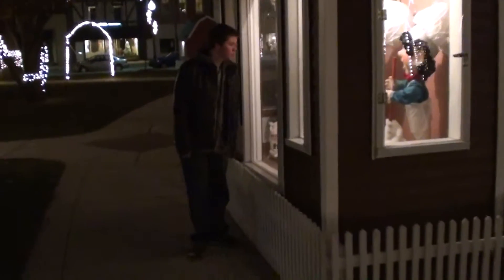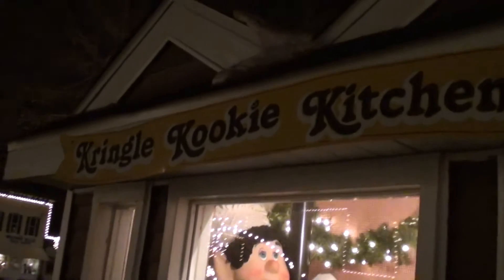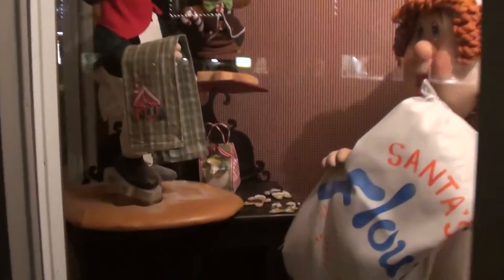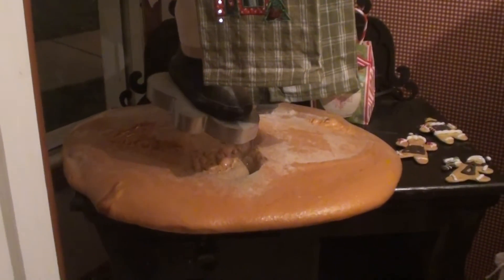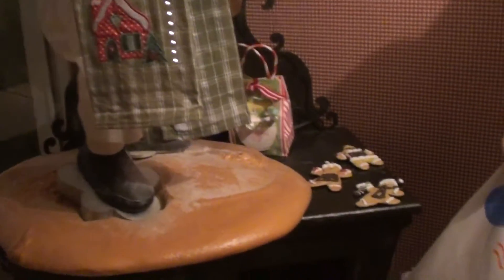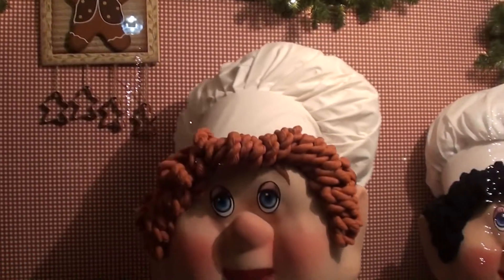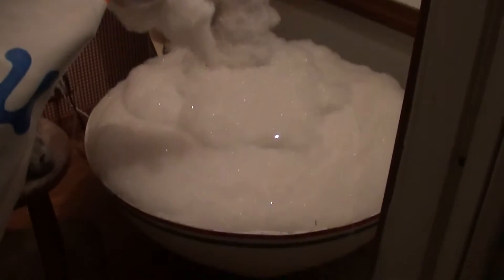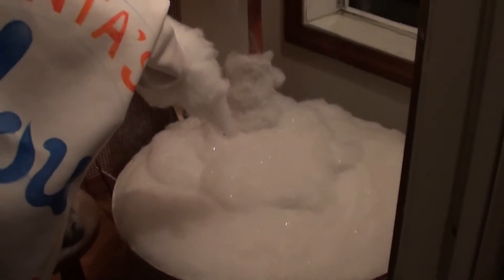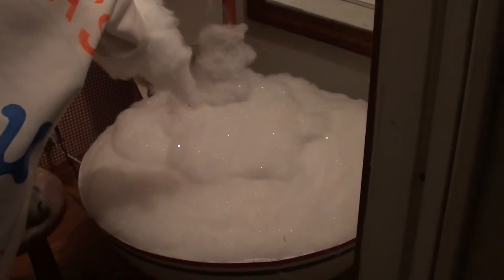Down here we have the Kringle Cookie Kitchen. This elf actually has a cookie cutter on his foot that he's using to cut out the cookies — you can see the little sugar cookies there. Then you have a couple more elves over here, one with the flour sack, and he's mixing up what looks like it's supposed to be cookies but looks more like cotton candy or bubbles.